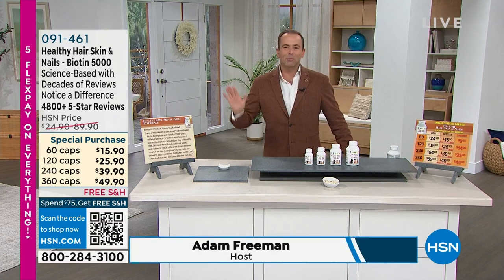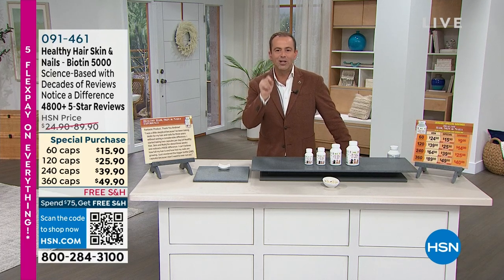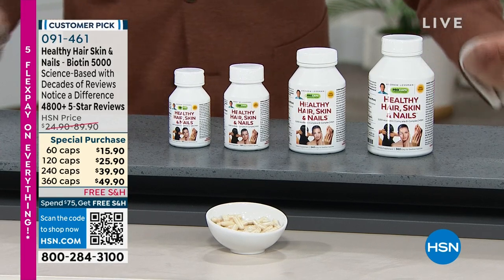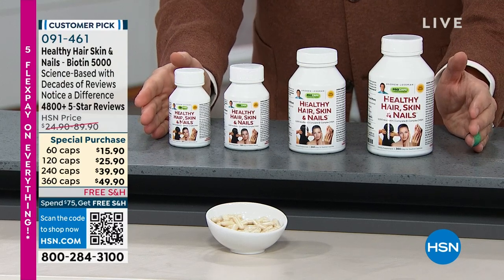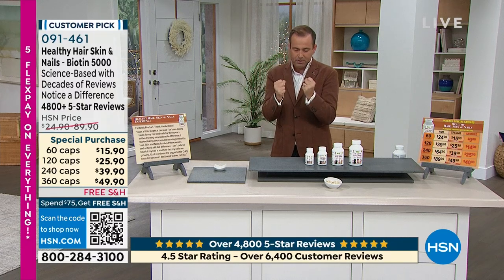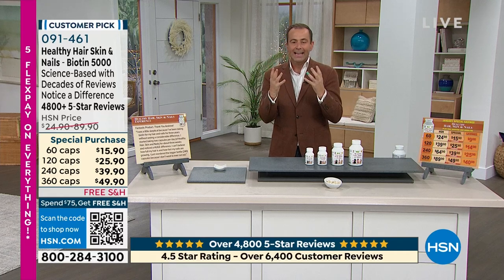Out of all the beauty products you see on HSN from all the brands, this is the number one selling beauty product. From my dear friend Amy Morrison, Colleen Lopez — it doesn't matter. Healthy Hair, Skin and Nails is it. With over 4,800 five-star reviews, this is the product that can give you that suppleness, that strength, that smoothness, that radiance, that luster in our skin, in our hair and our nails.